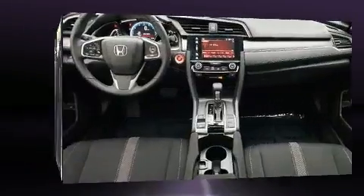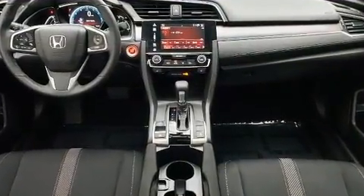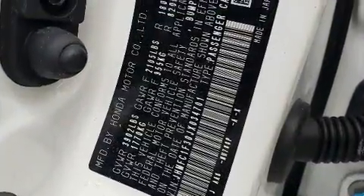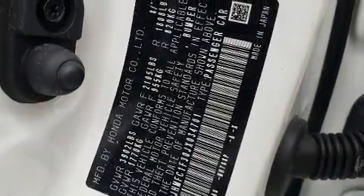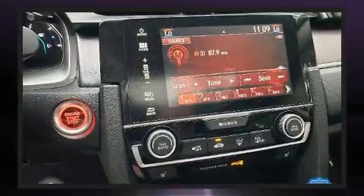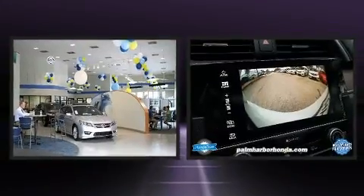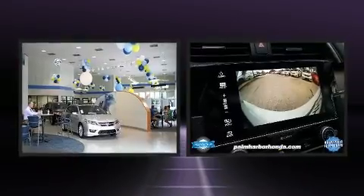Honda ensures the safety and security of its passengers with equipment such as dual front impact airbags, front side impact airbags, traction control, a panic alarm, an emergency communication system, and four-wheel disc brakes with ABS. With electronic stability control supplementing mechanical systems, you'll maintain precise command of the roadway.